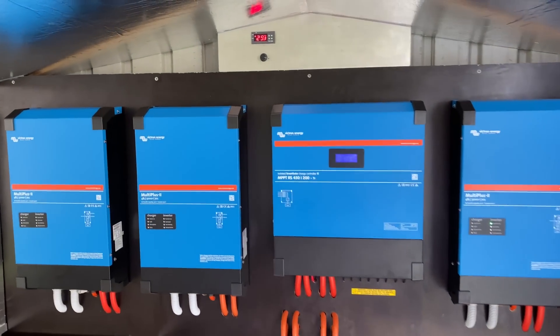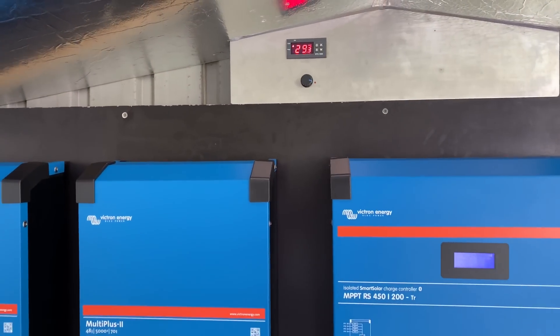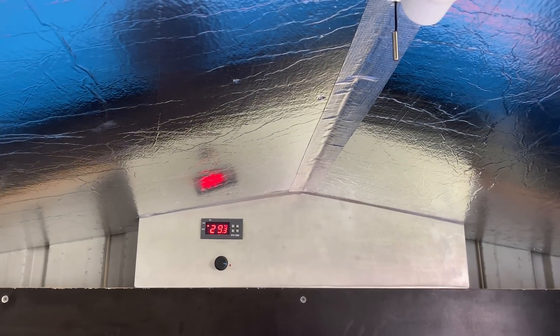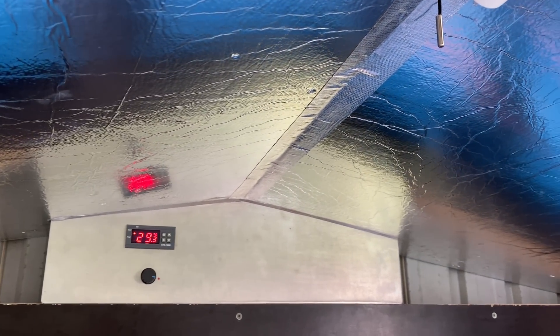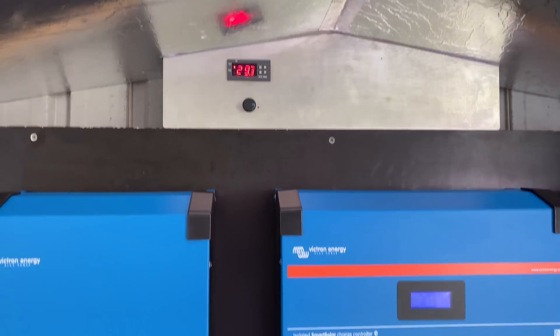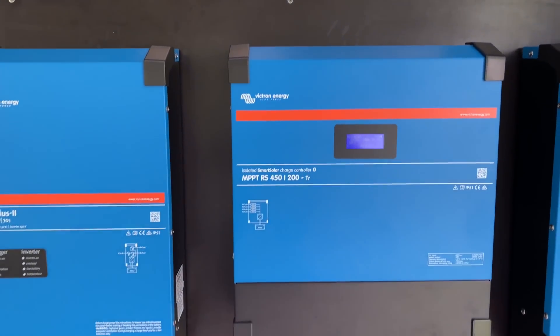Nice and cool in here today. Here's the thermostat — it controls the cooling fan. Just got the fuse out at the moment while I'm making the video.